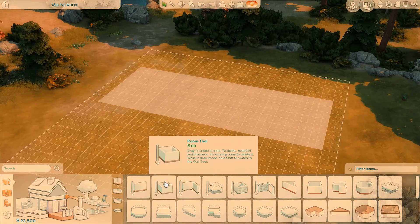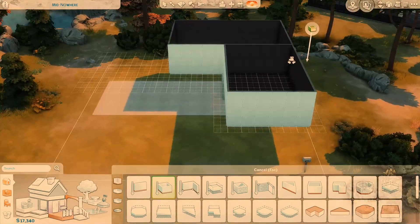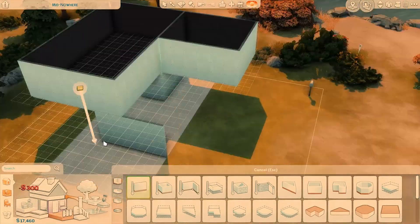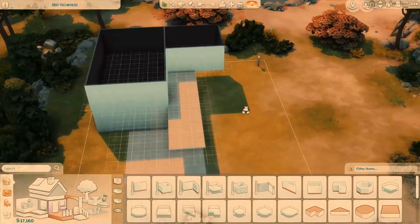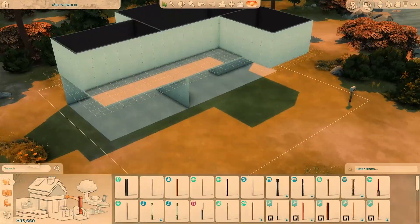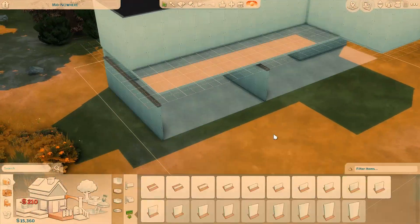Hi guys, it's Kiarko here back with another speed build. This is a speed build of a 60s home, or I should say a 60s inspired home. It's not really going to be that historically accurate, and that's just because I'm not a historian, so sometimes I get things a little bit wrong, but in general this is inspired by 60s interior design and 60s style in general.